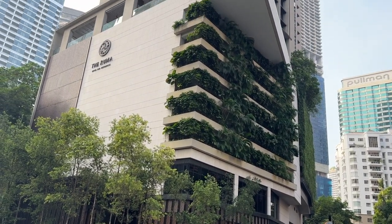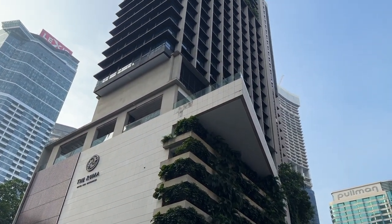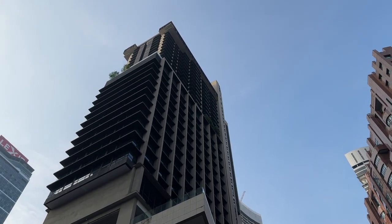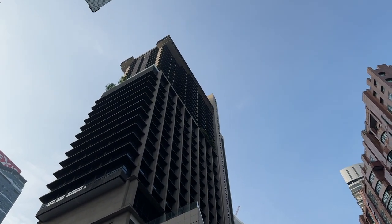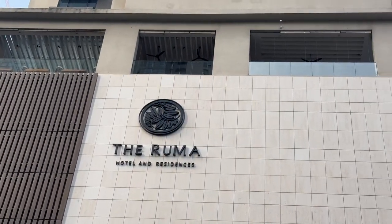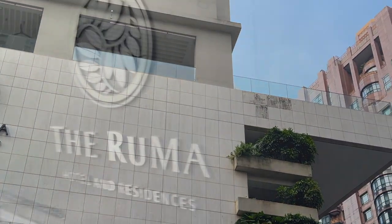Hi, welcome to Danny on the Go Special Season 2. I'm Danny. In this video, I'm going to give my full review on the Rumah Hotel and Residences in Kuala Lumpur — facilities and restaurants. This is the second part of my review, and if you missed the first part covering my room and overall hotel review, you can click on the link above to catch up.